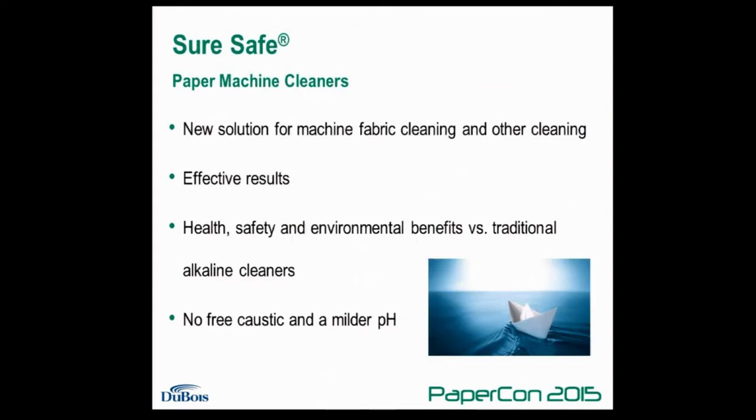The SureSafe line of cleaners is a new solution for fabric cleaning and for other paper machine cleaning jobs. You can obtain effective results while having health, safety, and environmental benefits versus traditional cleaners. Products contain no free caustic and have a milder pH than a lot of traditional alkaline cleaners.